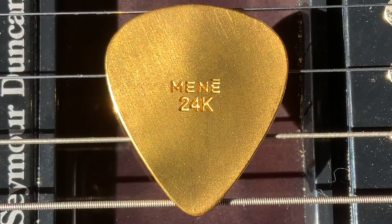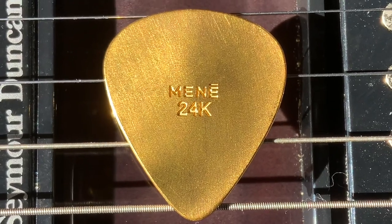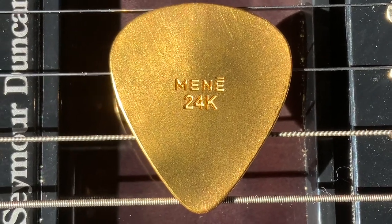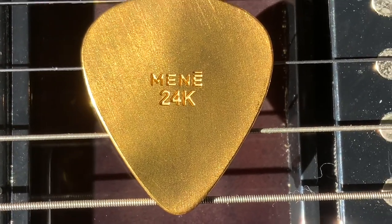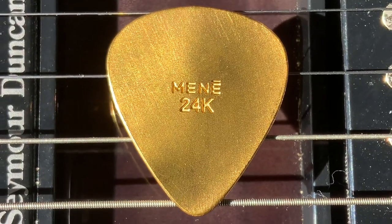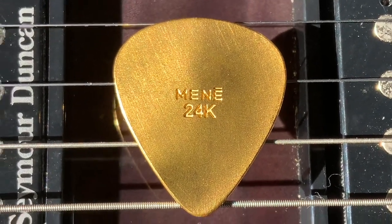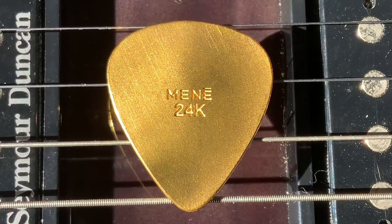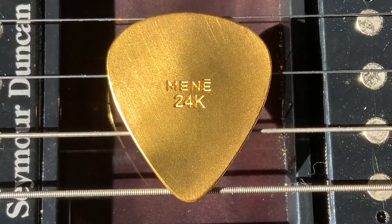I plan on getting more items from Minet just because I think it's kind of cool. You pay for it and you put it on a credit card with no difference in the price structure, so you can get credit card points. They also offer free shipping, and they will buy it back from you if you're ever so inclined to sell it. I am not being paid by Minet to bring this video to you. I just thought it was cool to have a guitar pick that's 24-karat gold. This is not a promotional video.